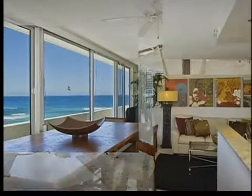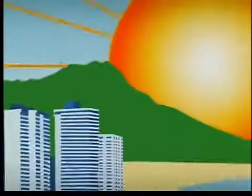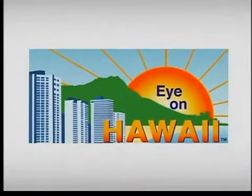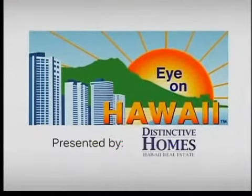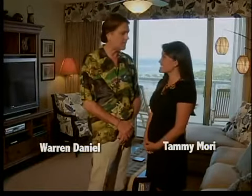Let's check in now for a weekly real estate segment, An Eye on Hawaii. Aloha, I'm Warren Daniel, president of Distinctive Homes Hawaii, and welcome to another segment of Eye on Hawaii. Here's my beautiful co-host, Tammy Laurie.